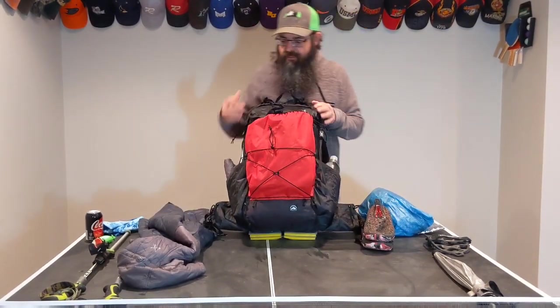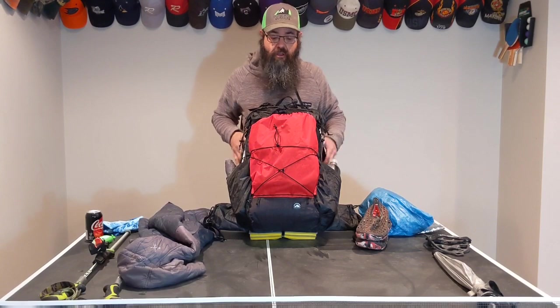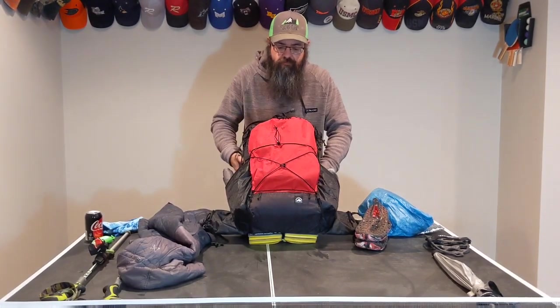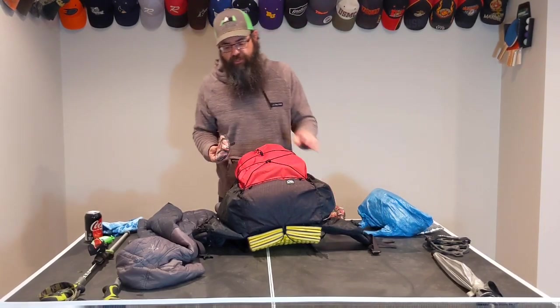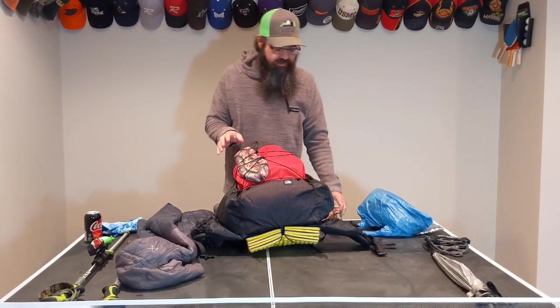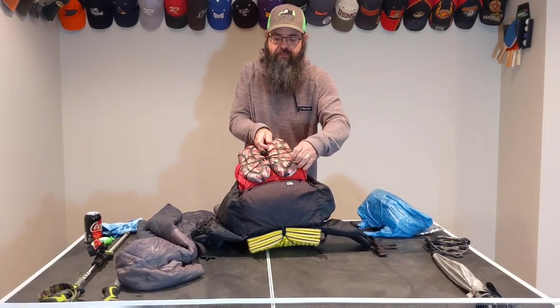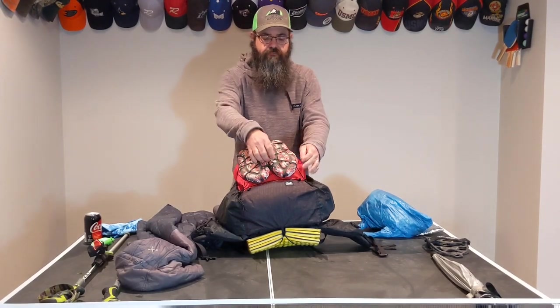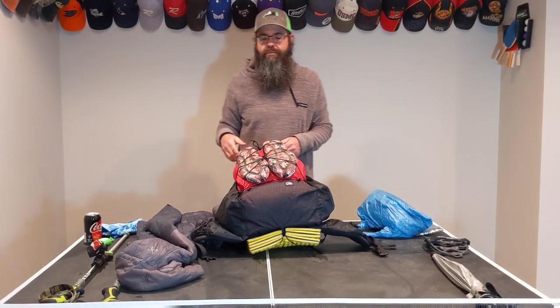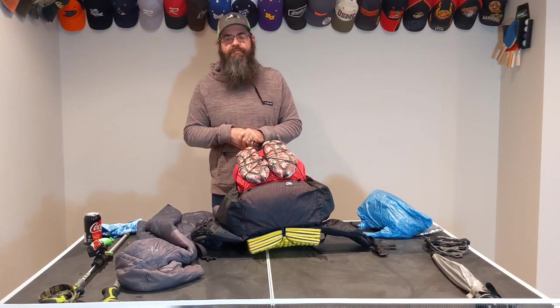This is the new pack: Superior Wilderness Designs Long Haul 40 DCF. I waited a long time for this to show up and went round and round about what pack I wanted to swap to. The Zpacks Zerk just wasn't quite enough space — I had trouble getting everything packed in there including the food bag and still be able to close it. And the Gregory Zulu — I love that pack, but it weighs almost four pounds. It's crazy for a 40-liter pack.